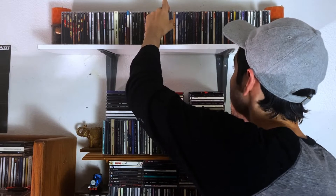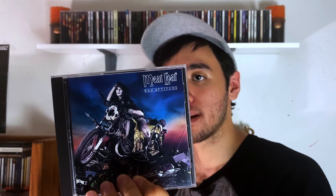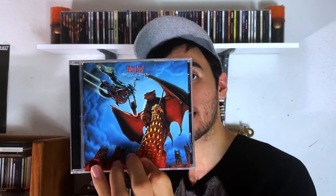I also have Bad Attitude — this is a good album. I know not many people paid attention to Meat Loaf during this period, but I think he still put out some good songs here and there. I recommend this one. I also have Bat Out of Hell 2, the comeback album — great one.